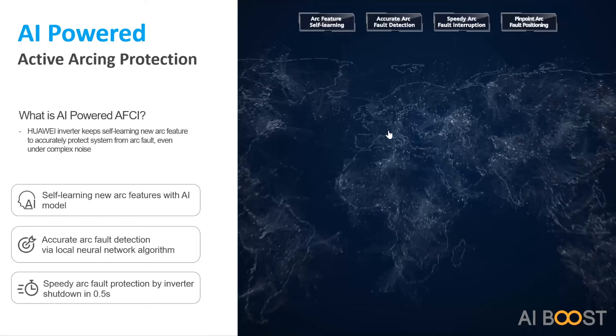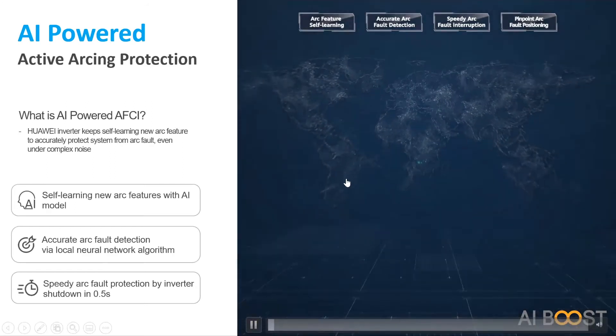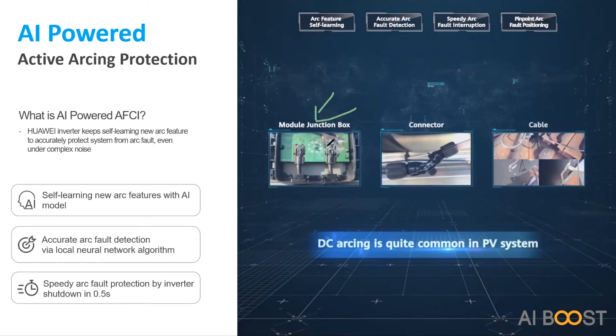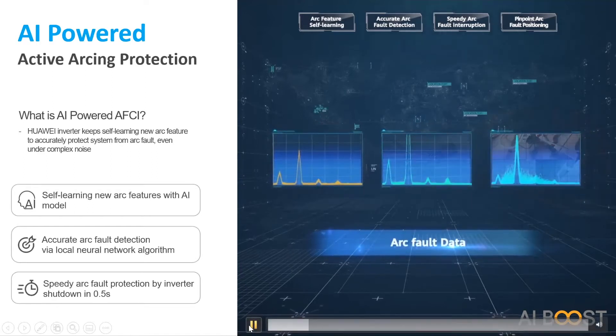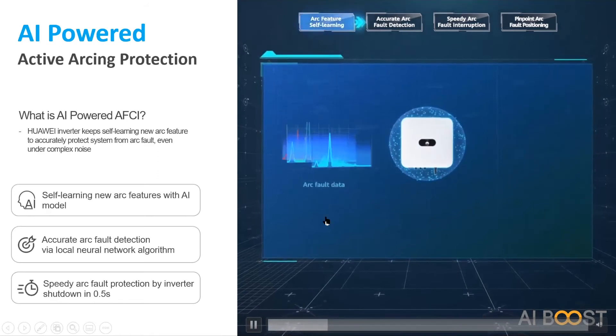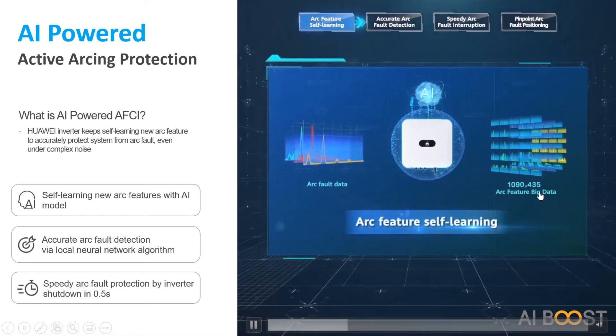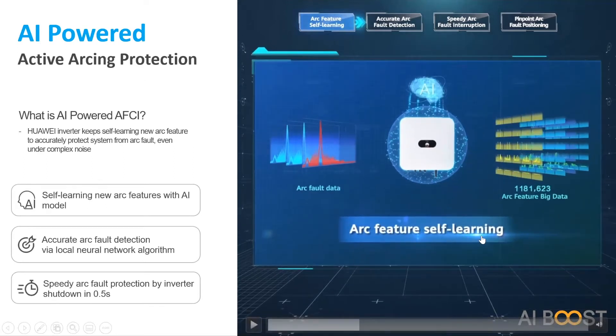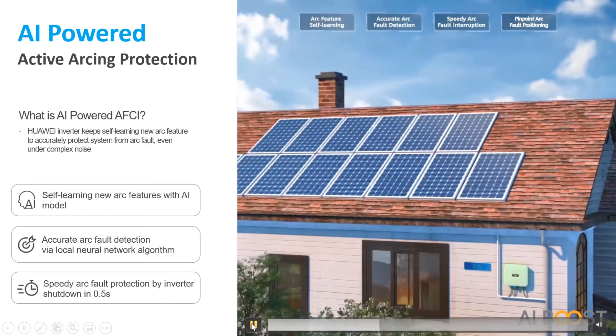Huawei handled this problem through artificial intelligence. These problems can occur because of faulty module junction boxes, connectors due to installation issues, or broken cables. When such a problem occurs, it has a certain characteristic. The inverter has all of this arc fault data included, using big data to store this information. It also has an arc feature self-learning function — it constantly analyzes for these types of faults and uploads data to be analyzed.